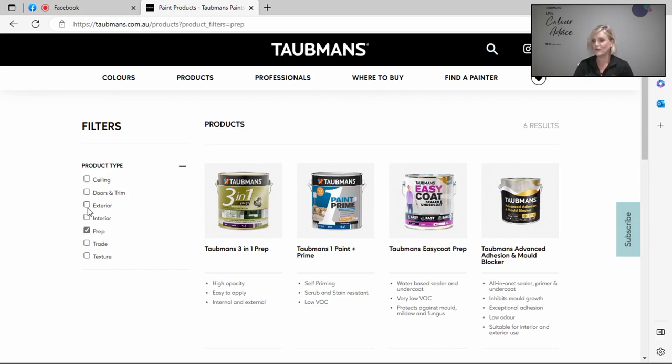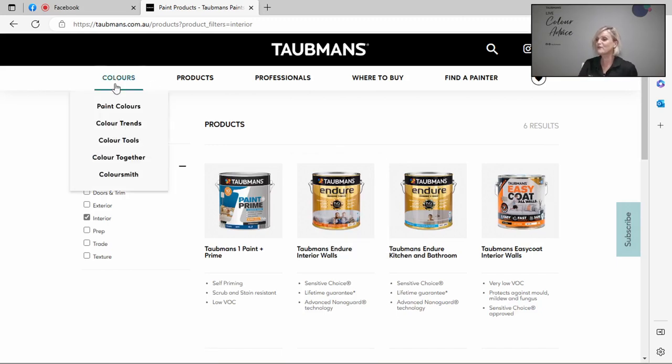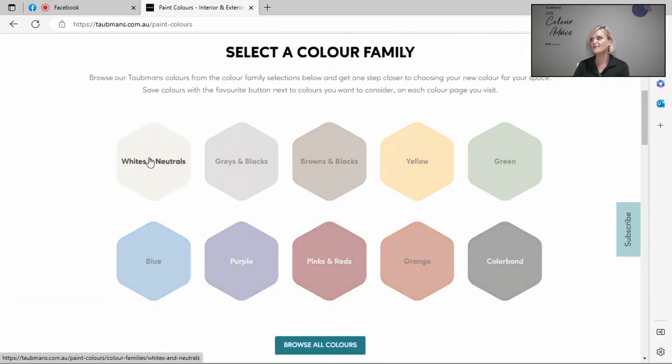I'll take you to the interior section. Here is the product I was talking about — Taubmans Endure. It's a great place to visit with a lot of really useful information, and it will help you when you're about to embark on your painting or renovation project. Let's have a look at colours — all our colours are grouped by family to make it easier when you're shopping for colour.